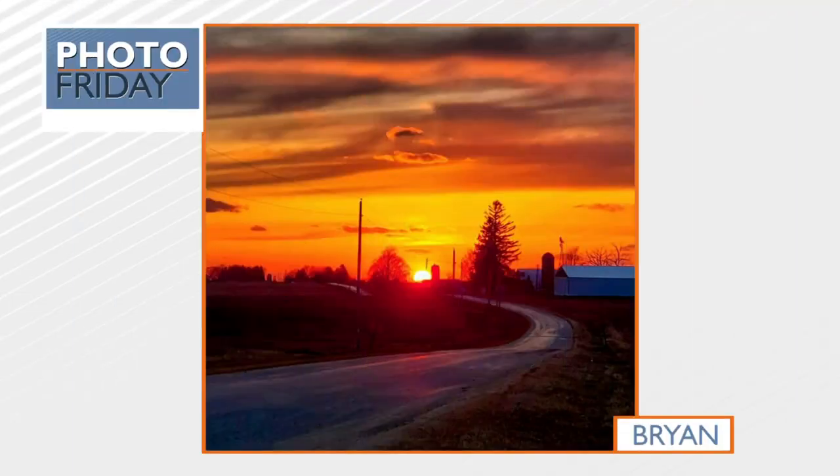We have some more photos from the community today because Isabella is here with Photo Friday. Every Friday we share some of your photos that you've been sharing with us.